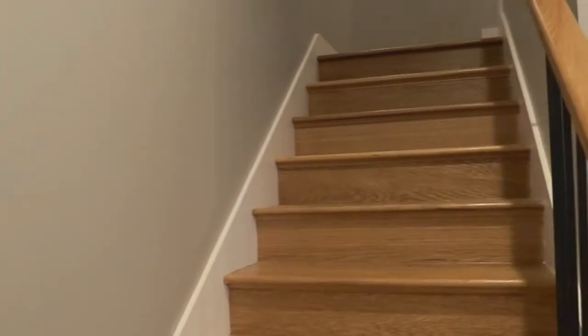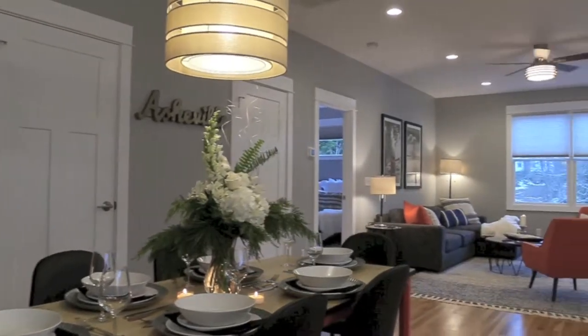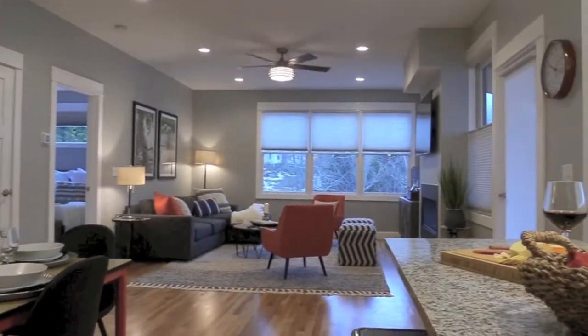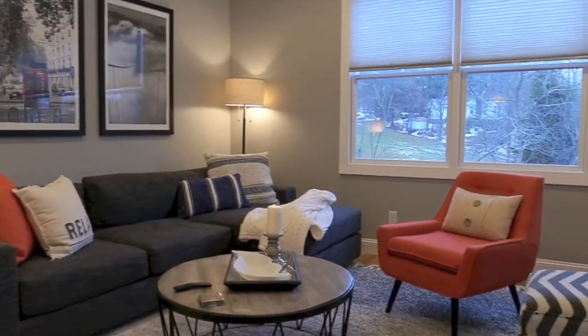Ascending the stairs to the main level, you'll find a large open concept floor plan hosting a large kitchen, dining room, and living room. Plenty of space to feel at home and ready to relax.